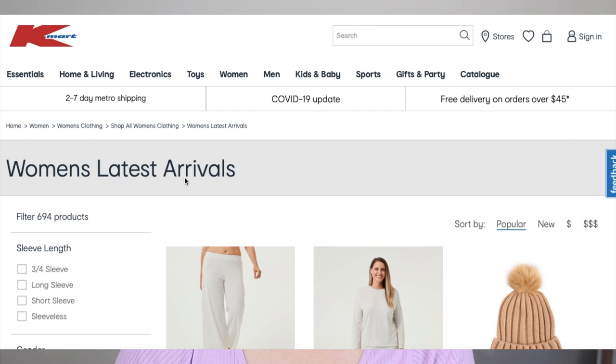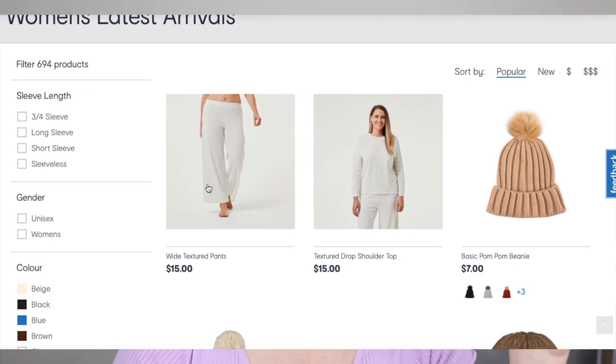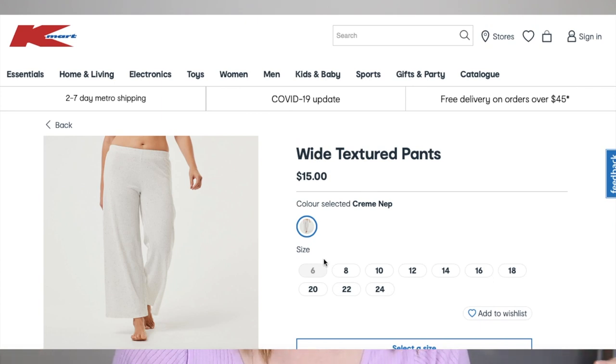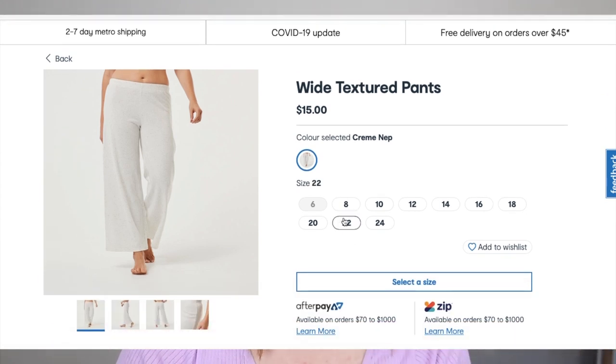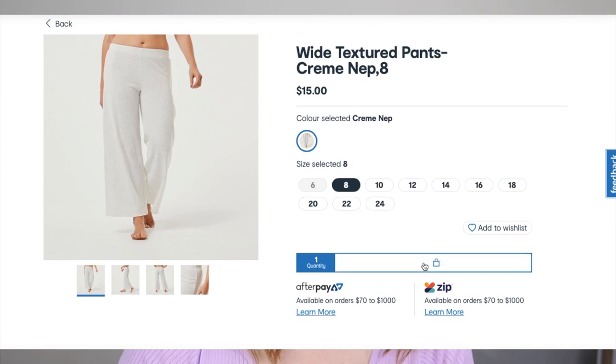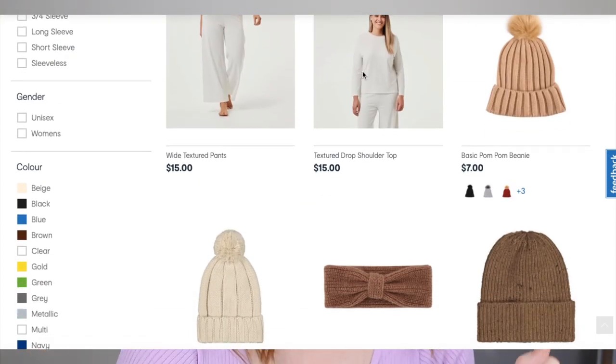First things first are these wide textured pants and the drop shoulder top — these two here. I need these, they're going straight in my basket. A girl from work got this set and says they are quite stretchy and big, so I'm going to do a size eight even though I'm usually around a size ten in pants. And then in the top, let's do the ten to twelve. Nice and baggy and oversized, perfect for lounging around the house.